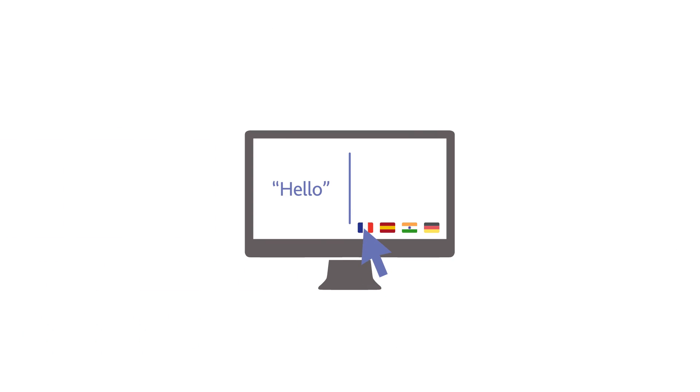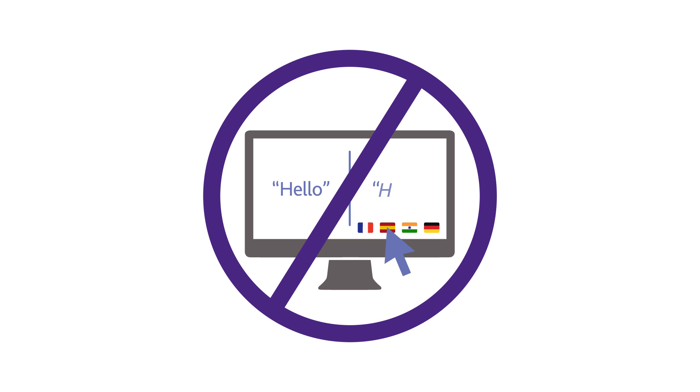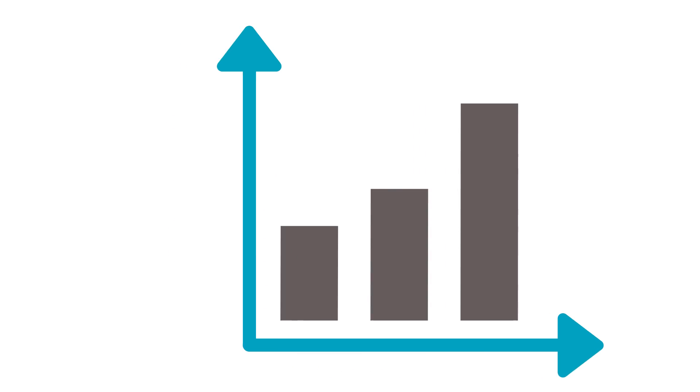Online instant translation tools are becoming a thing of the past when you compare them to content-specific custom-built engines, as they provide a tailored output and the trackable quality your business needs. If you would like to find out how these tools could help your business to reduce translation costs and turnaround times, don't hesitate to contact the team at Capita TI today.